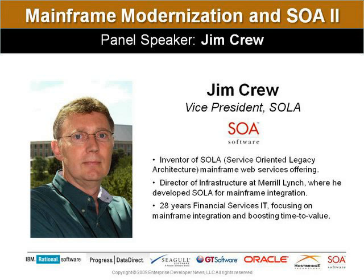Jim Crew knows well the worlds of mainframe and SOA and how they can best be brought together for business and IT. He's the inventor of SOLA for mainframe web service offerings at SOLA Software. Jim developed SOLA while he was the Director of Infrastructure at Merrill Lynch, and in its earliest deployment, SOLA logged $42 million in savings and optimizations at that firm. Jim also brings a valuable customer perspective with 28 years as a financial services IT professional.